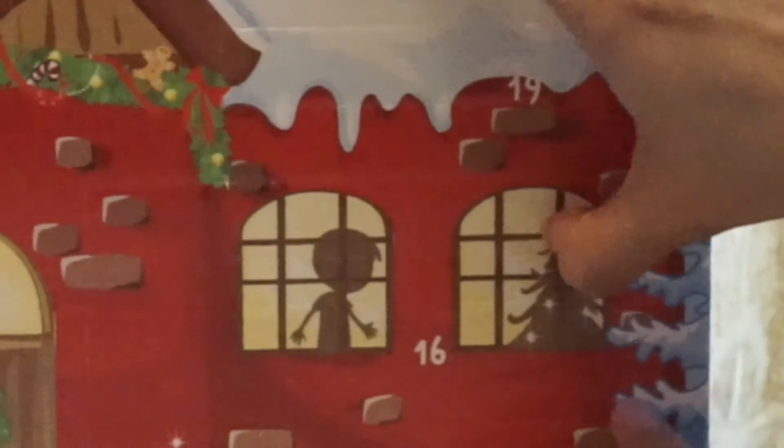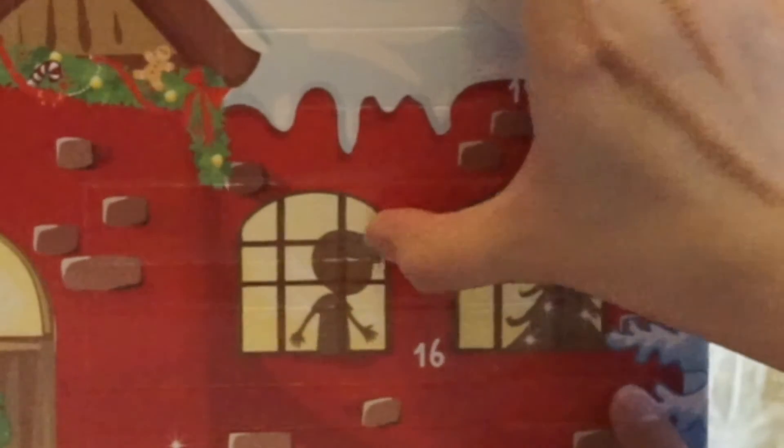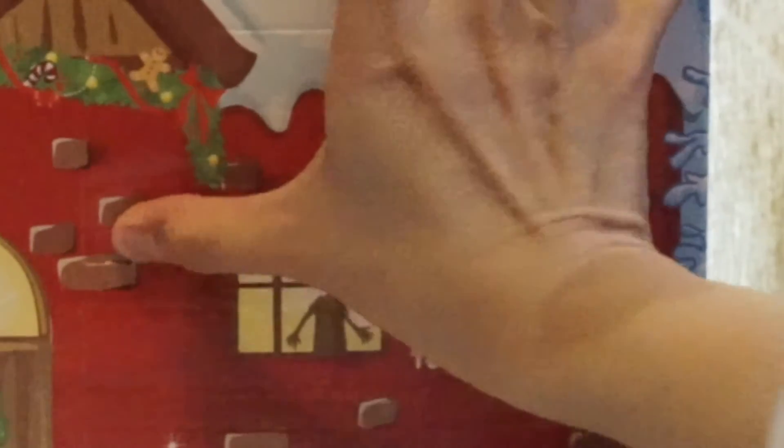I guess there is a boy inside there. This looks like a long one. It might be another train track. What do you think?